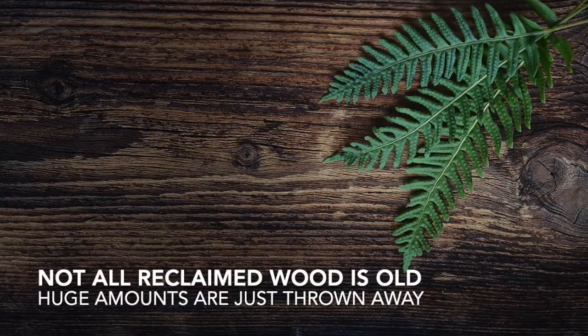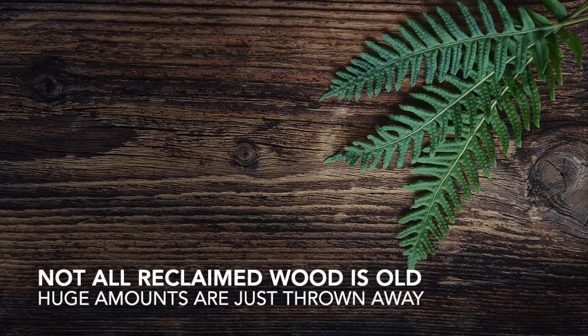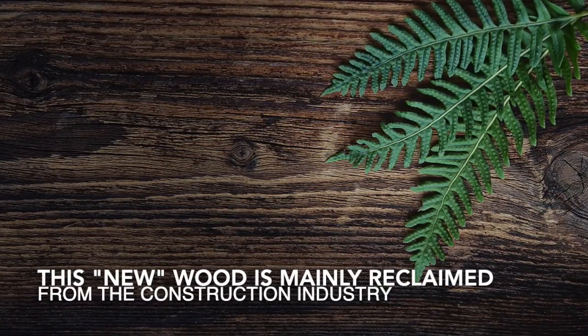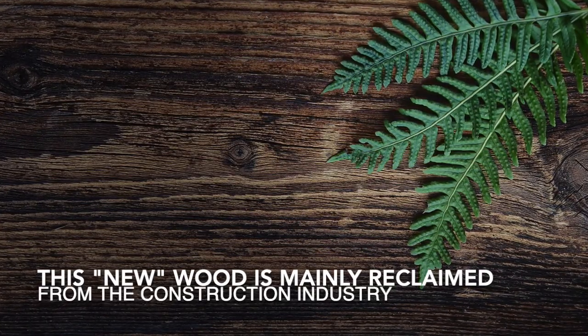But not all reclaimed wood is old. Huge amounts of wood are used and then just thrown away, despite the fact that it is still perfectly reusable. This new wood is mainly reclaimed from the construction industry and would otherwise have gone to the landfill, thus contributing to greenhouse gas production.